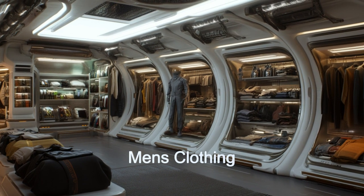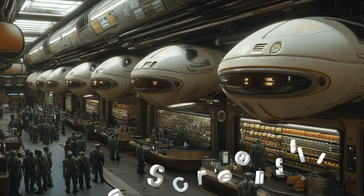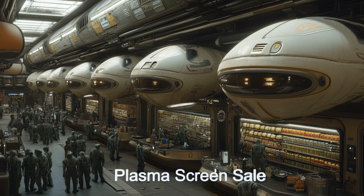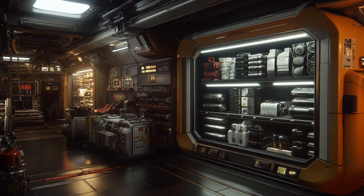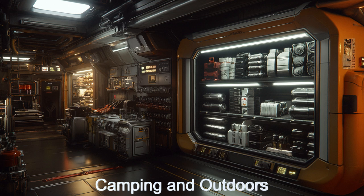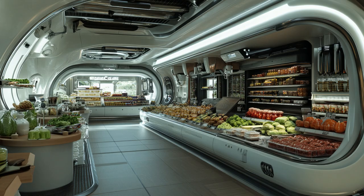A memorable event in the Dalpat Discount Center's history is the Great Plasma Screen Sale, where the store offered unprecedented discounts on plasma screens to celebrate its fifth anniversary. The sale was a massive success, attracting customers from across the galaxy and selling out the entire stock within hours. This event showcased the store's ability to offer unbeatable deals and maintain its reputation as a top destination in the alien universe.